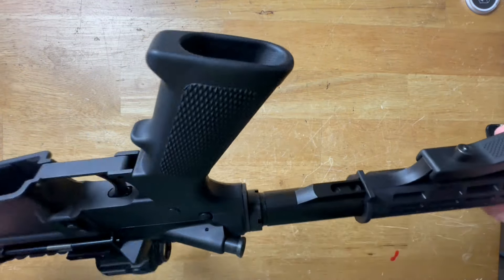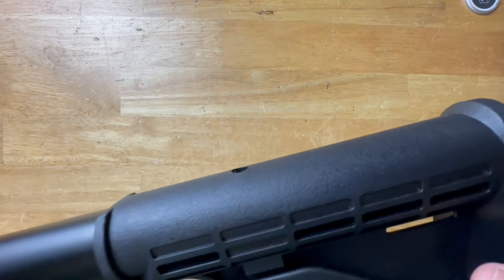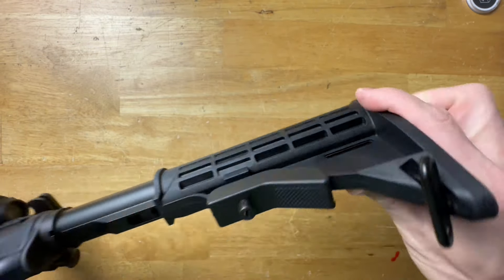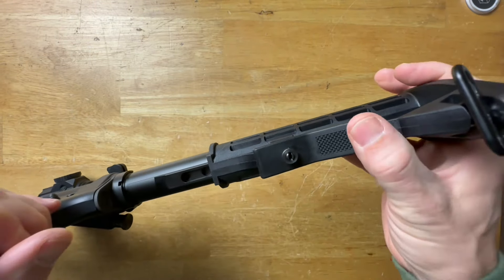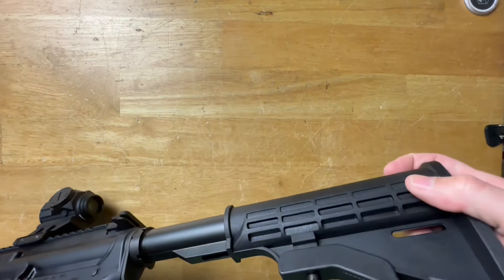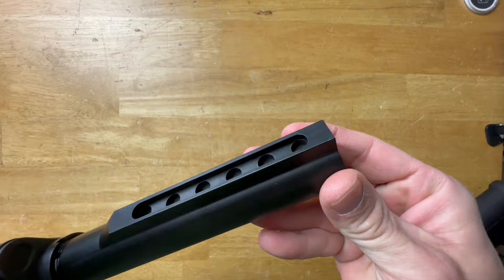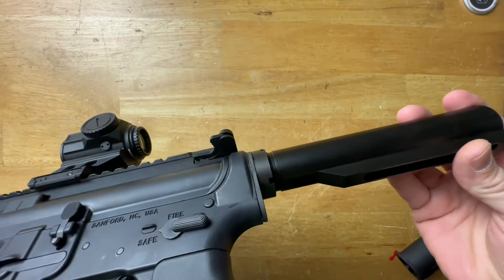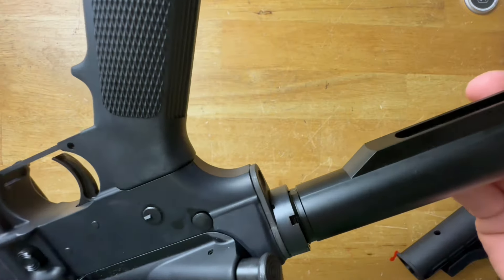If you want something a little bit nicer — and this goes for all of the controls, the safety, the mag release, all that stuff — you can always start off with a rifle like this if this is all you can afford. If you don't like the stock, one month go buy yourself a new stock. Another month go buy yourself a new grip. Piecemeal it together is what you can do. The buffer tube is a standard six-position buffer tube.